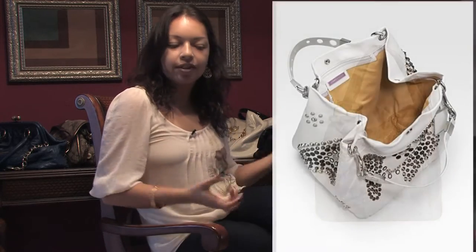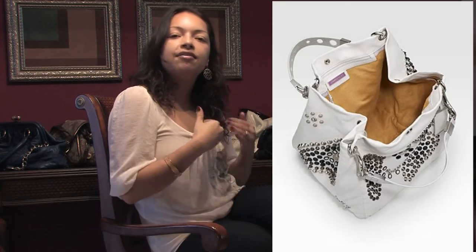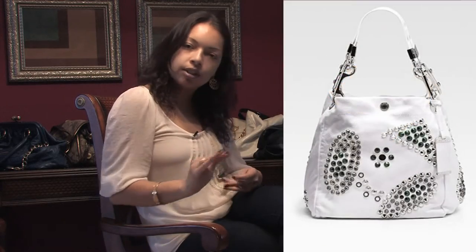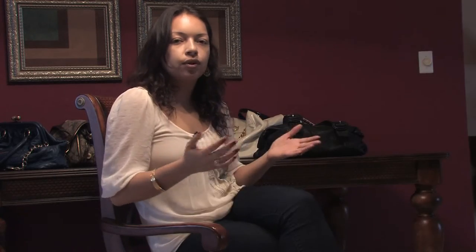The same thing goes with the authentic leather they use, and of course the monogram they have on the inside. The material and lining of the Jimmy Choo interior is very authentic and pretty much different than Chanel, Louis Vuitton, Gucci, and most of the top brands of handbags.